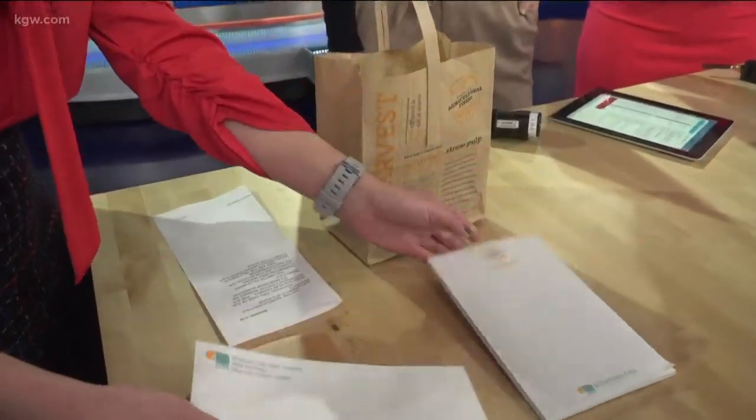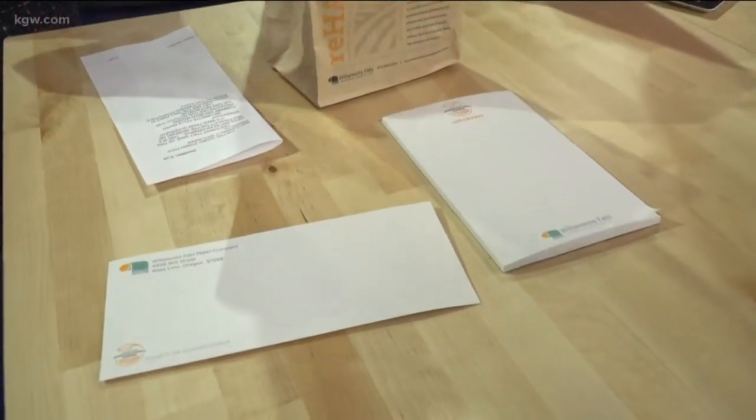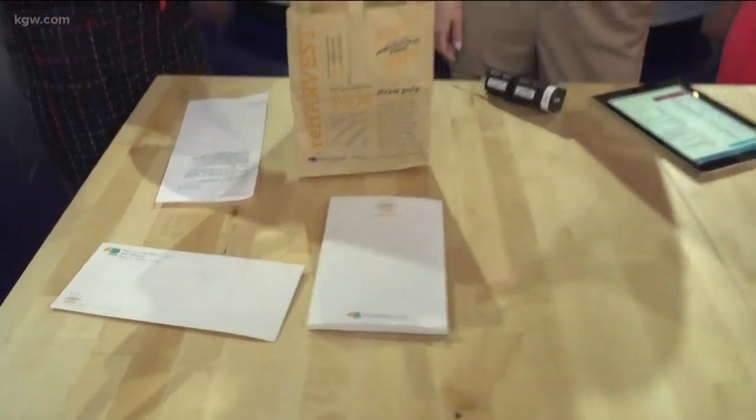They have been making these ones for a few months, and they are the only ones in North America right now that are making paper products made of straw pulp at this scale.